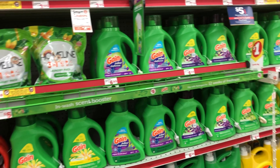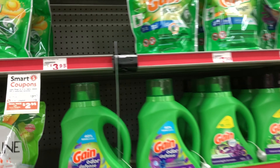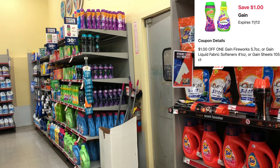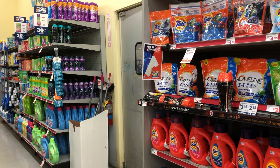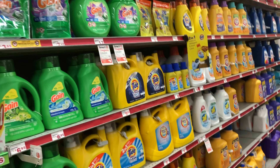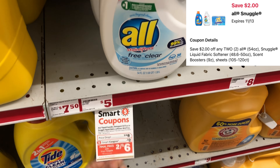Right next to the Tide is Gain Flings, priced at three dollars and ninety-five cents. We have a one-dollar digital which drops it to two dollars and ninety-five cents. There are also separate digitals for Gain liquid, fabric softener, Fireworks dryer sheets, and Downy — priced around four-fifty. Drift Beads are included too. Also, All and Snuggle are two for eight dollars with a two-dollars-off-two digital — a great time to stock up on laundry care.